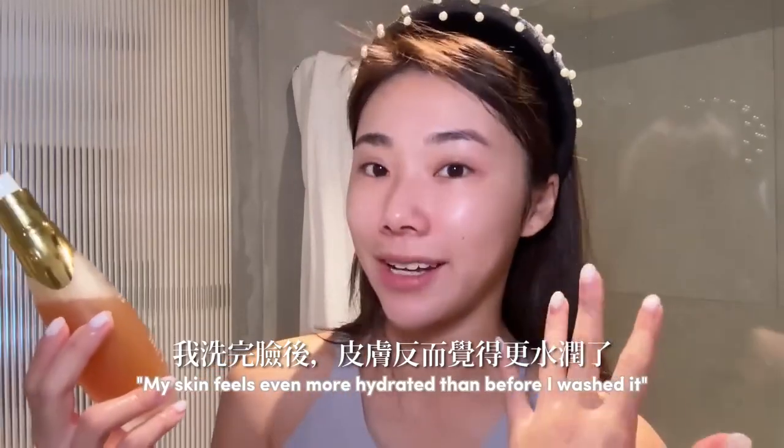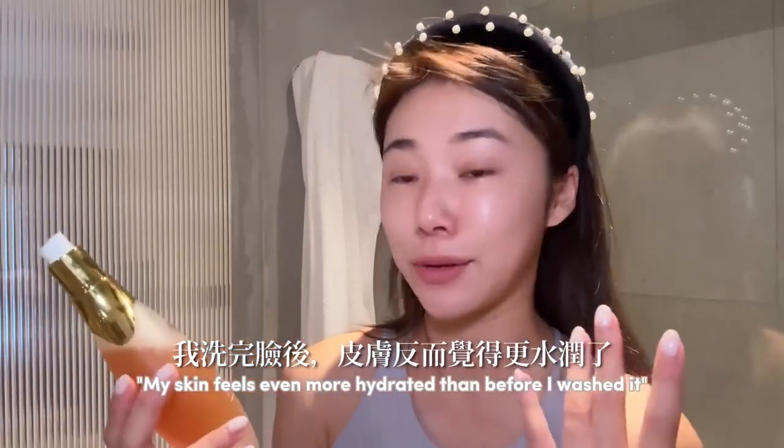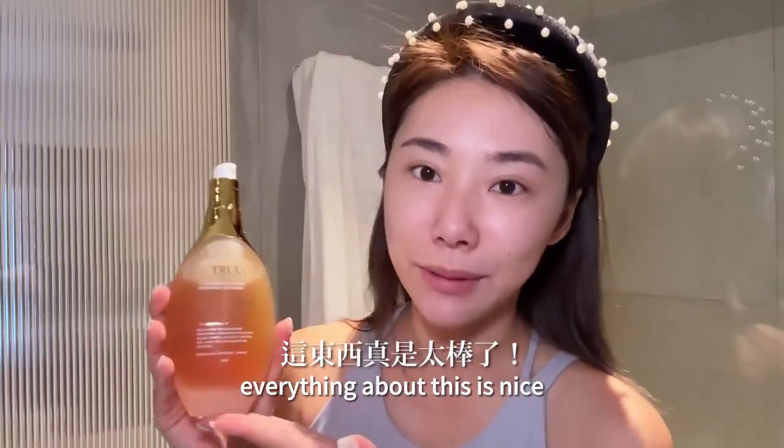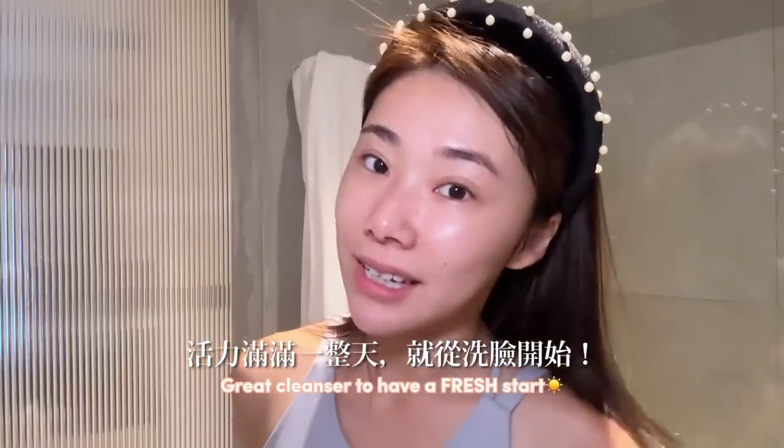My skin feels hydrated, even more hydrated than before I washed it, which is crazy. You can see it's more radiant. It's very bright. Everything about this is nice. I'm gonna have a good start to my day.